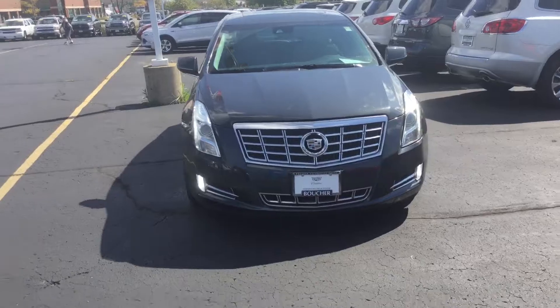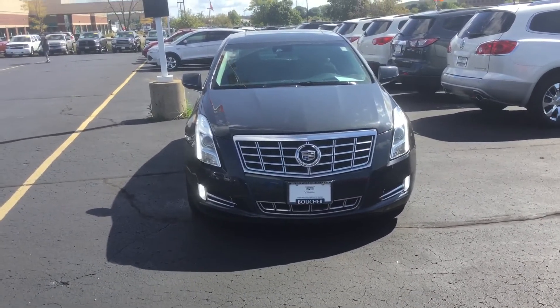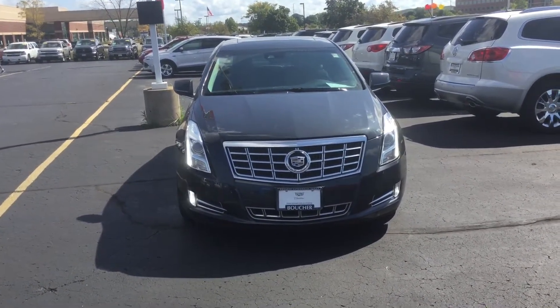I'll show you one last shot of the car from a distance away. Once again, Kayon here at Frank Boucher Chevrolet Cadillac in Racine. Hope to see you guys soon. Bye-bye.